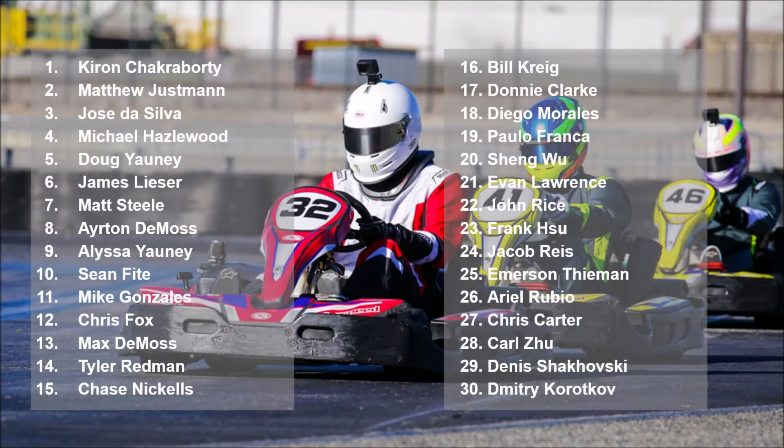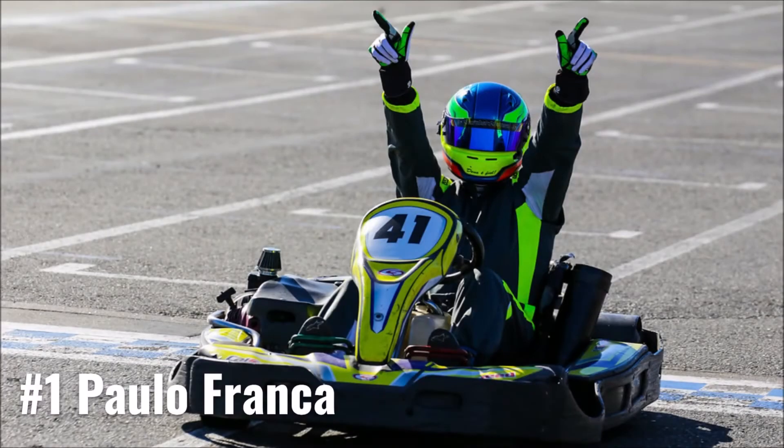We have 19 of the top 20 in points here in attendance, with only Andreas Prieto absent from the usual suspects at the sharp end. Of the 30 drivers on the roster, only Carl Zhu is making his first start of the year, with the rest of the 29 entrants having made at least one start already. Leading the field away will be Kieran Chakraborty, while the back end of the invert lines up P19 — and that driver is Paulo Franca.